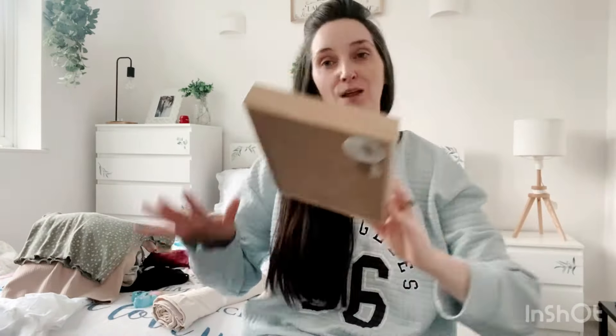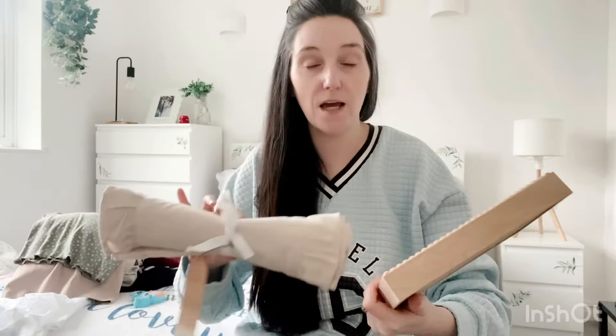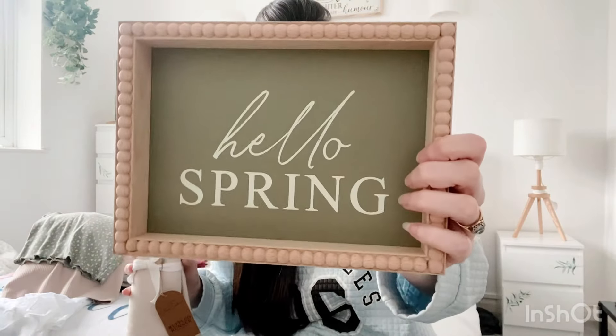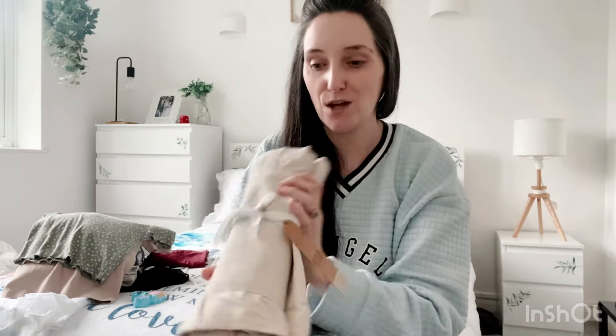Next week's video is going to be my Easter one — I'm going to decorate the flat for Easter and show you what I've got the kids. Speaking of Easter, I also picked up some bits from Stacey Solomon's brand new Easter range in Asda, which is absolutely gorgeous. Simon got me a 'Hello Spring' Easter sign for £4.99 and a ruffled table runner for Mother's Day. I'm so excited to decorate for Easter — it's my first Easter in this flat.